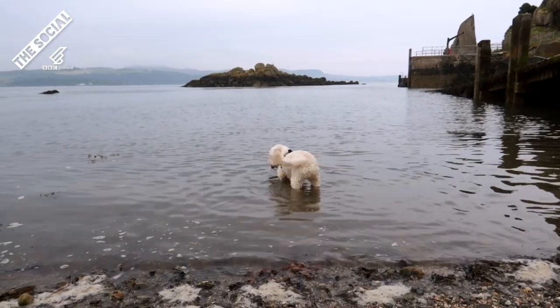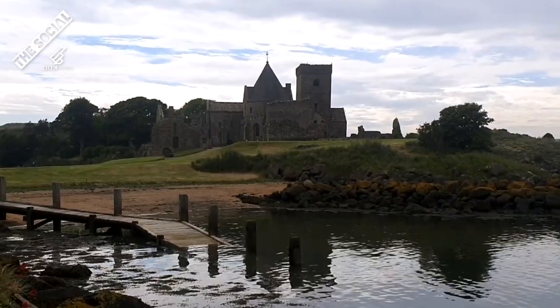This is Inchcolm. It's about four miles from the bridges and about one mile from the Aberdour coast. It's commonly known as the Iona of the East — firstly because it's beautiful, and secondly because there's a big abbey that greets you as soon as you dock.